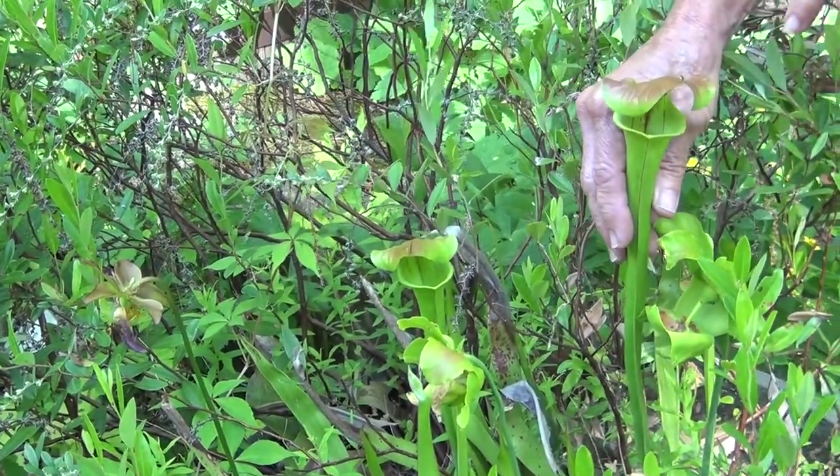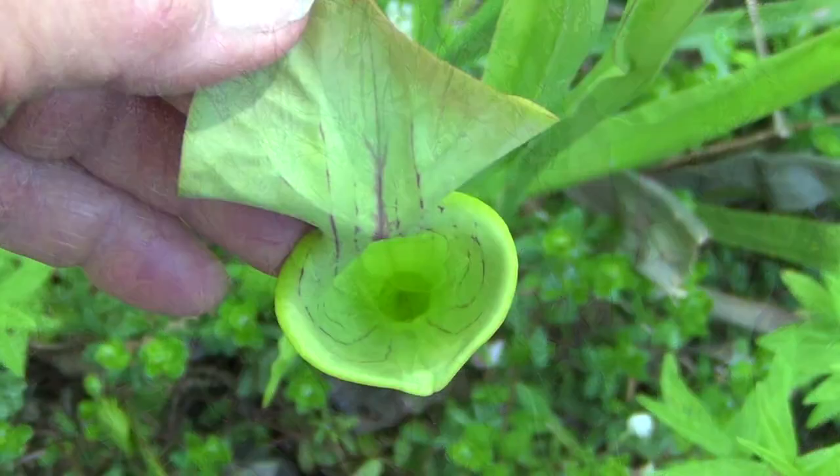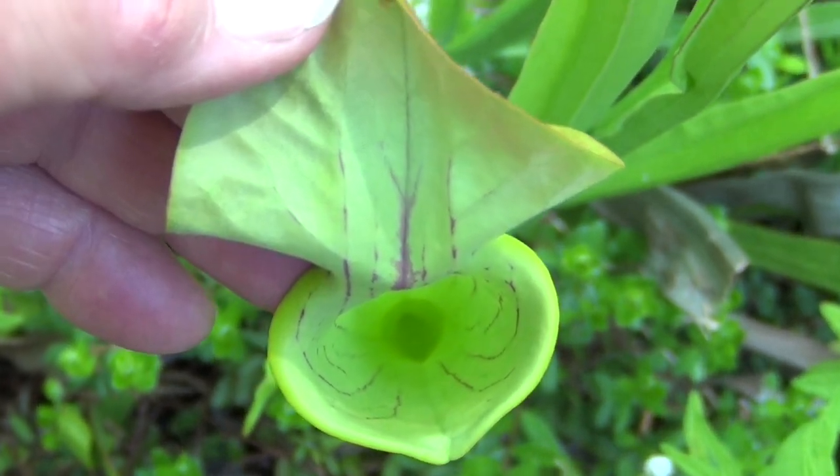And when they fall in, they land into a pitcher with digestive juices in it. They die and they eventually get broken down, and the plant absorbs its nutrients from the insect.